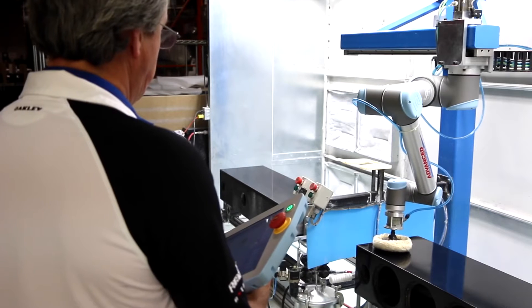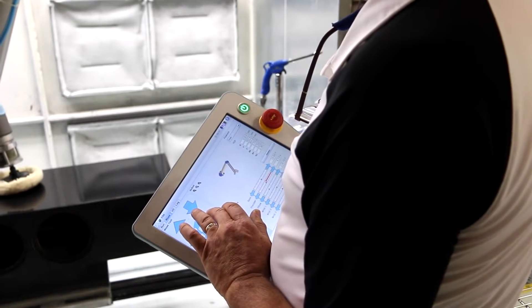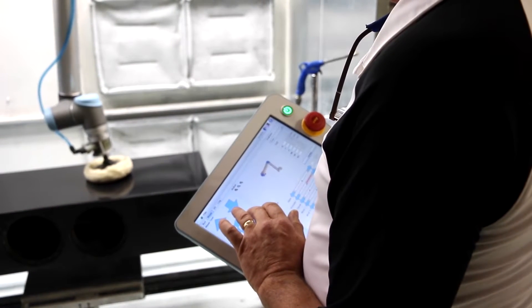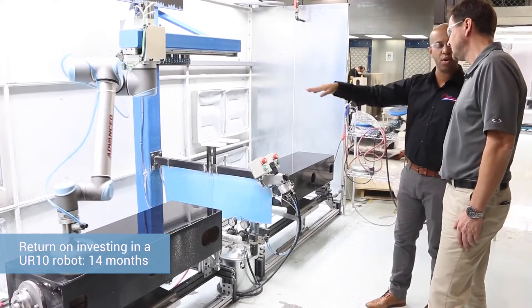Once we realized that a collaborative robot was a viable alternative for us, of course we did our homework and checked around the rest of the opportunities that were out there from different manufacturers. And we found that for our application, the UR robot was not only the best robot for the application, but it was also the most cost efficient. We look at all the investments as a business case, and in the case of robots, we found that in just 14 months the robot will pay for itself.